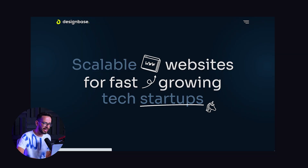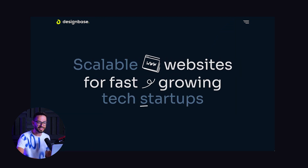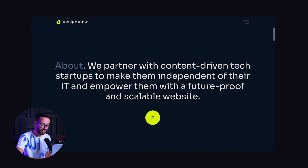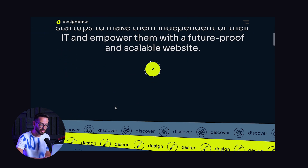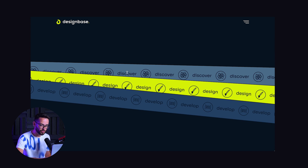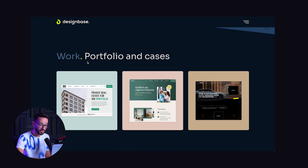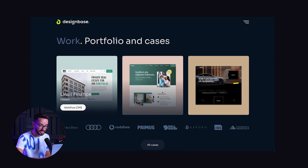The website we're covering today is called DesignBase, a design agency based in Germany. Let's look at the structure before we break it down. We have the hero explaining what they're doing, then an about section that can open up an about page. Then we have a strip that says discover, design, develop — basically their process. Then they're showing us their work, portfolio and cases.